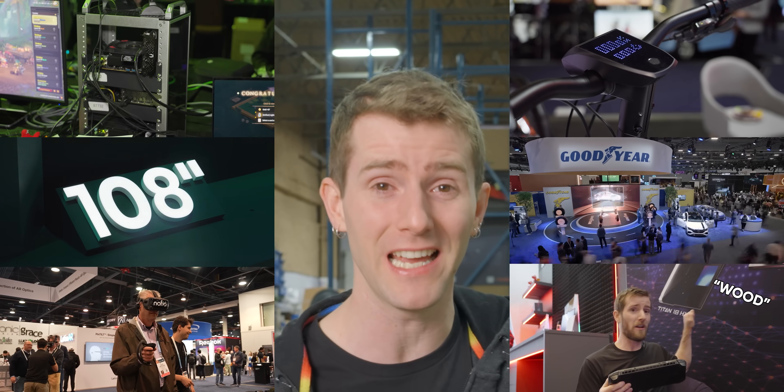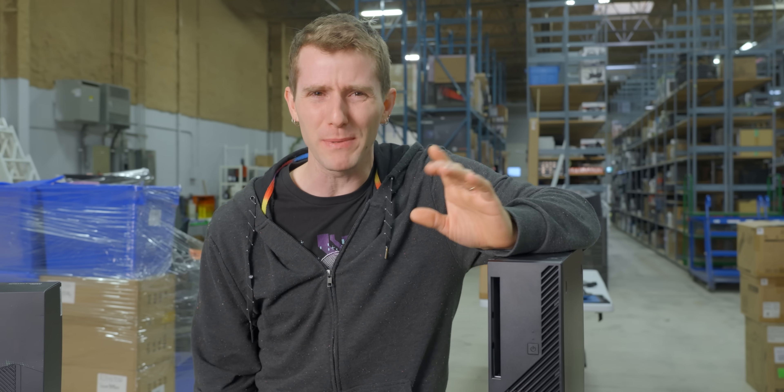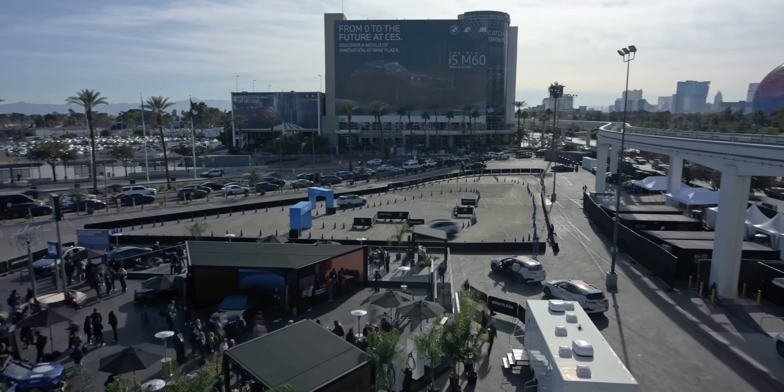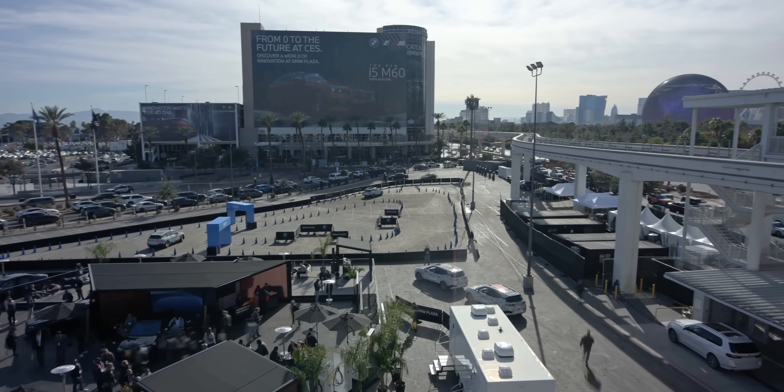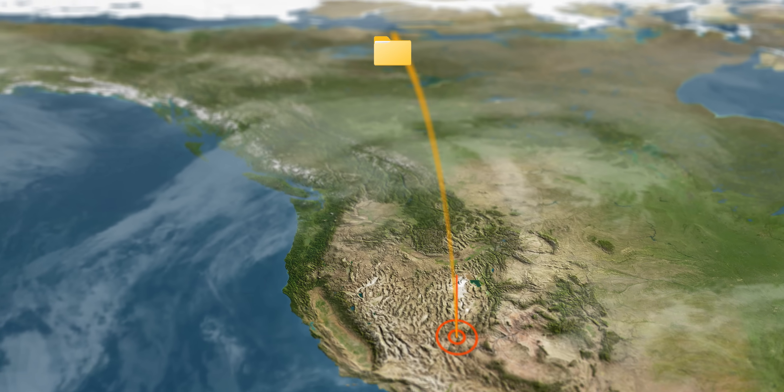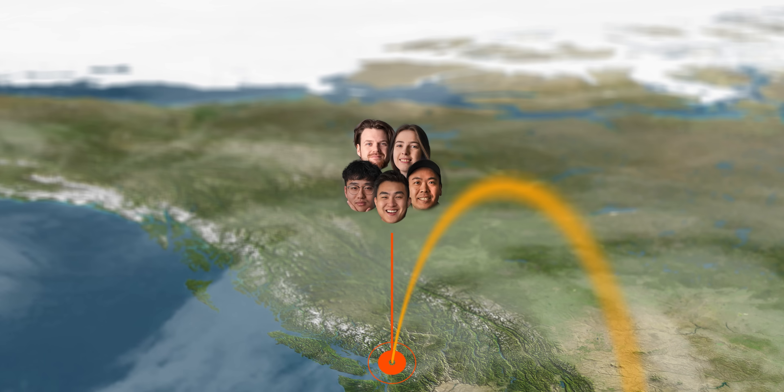You've probably seen the metric boatload of videos that we make every year at CES. But the thing is, in spite of being called the most powerful tech event in the world, the show runs out of Las Vegas, where the hotels don't exactly have the fastest internet. So instead of sending our footage back home to the studio to be edited, we have to bring our editors to the footage.